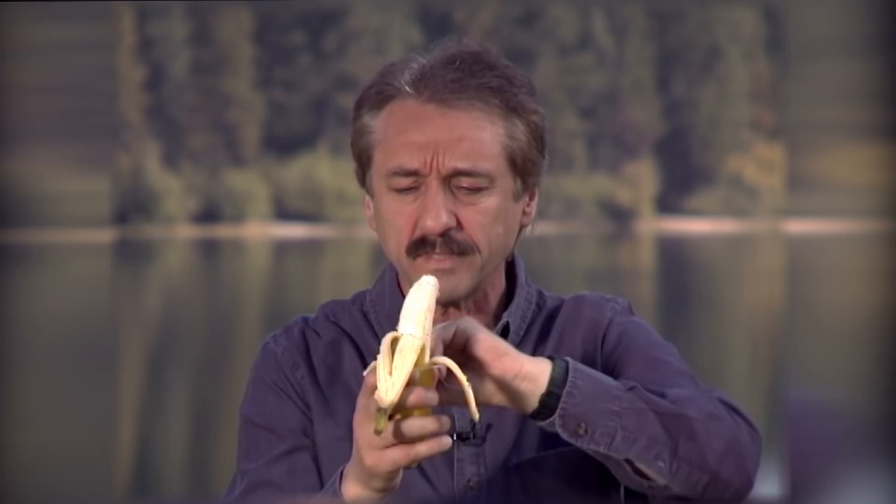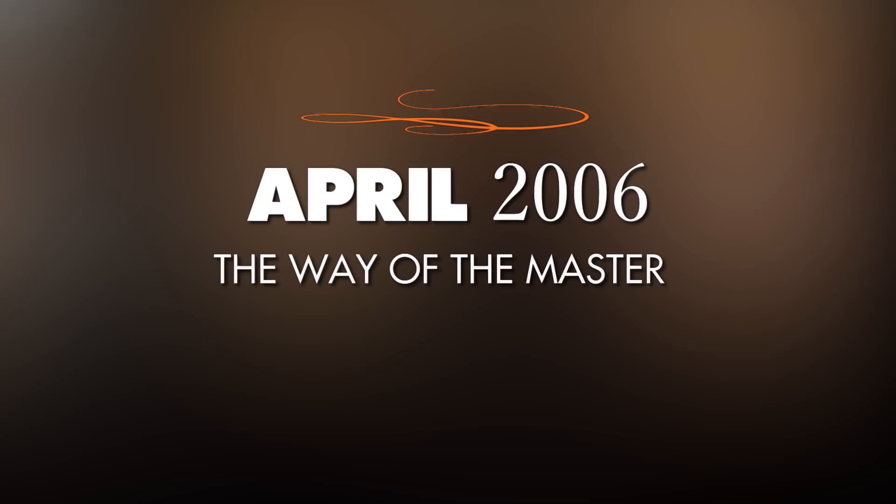Kirk used to be a devout atheist — committed to his belief that God didn't exist. Despite his concern, he was very gracious and we filmed it anyway. Behold, the atheist's nightmare. Now, if you go to the top of the banana, you'll find, as with the soda can makers, they placed a tab at the top — so God has placed a tab at the top. When you pull the tab, the contents don't squirt in your face. It was a bit flat without a live audience, but it was no big deal. We put it into our program and never gave it a second thought.